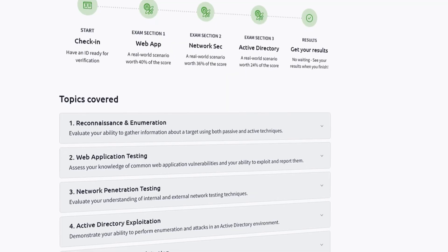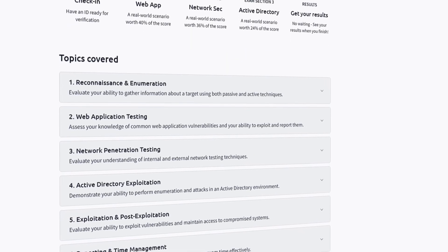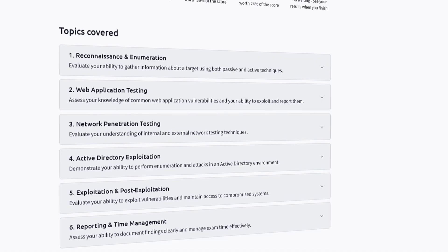Part of the exam requires you to submit a professional report containing your findings and screenshots. You'll be tested on a range of skills including enumeration, exploitation, post-exploitation, privilege escalation, and report writing.